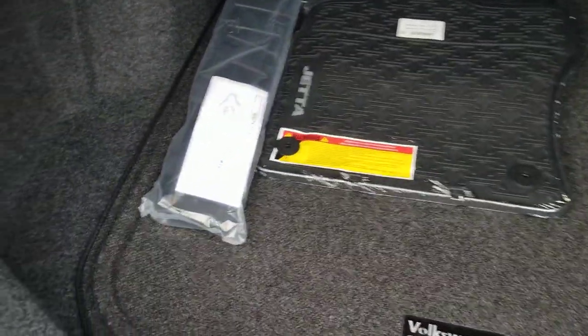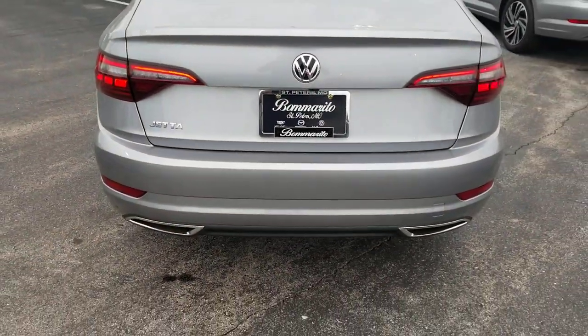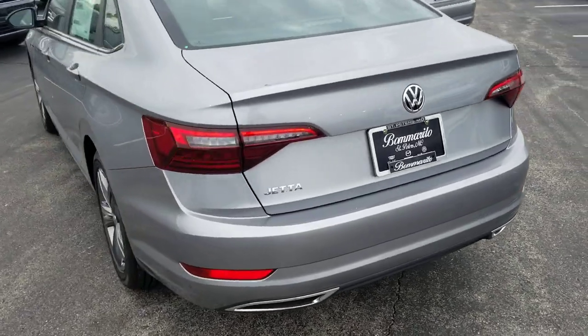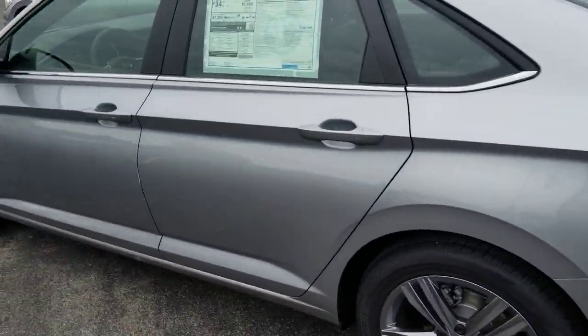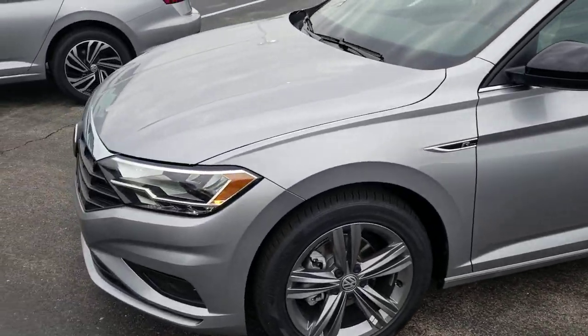This one has monster mats and cargo blocks. There's a look at the spare. There's a look at that car — actually one of my favorites. That same panoramic sunroof.